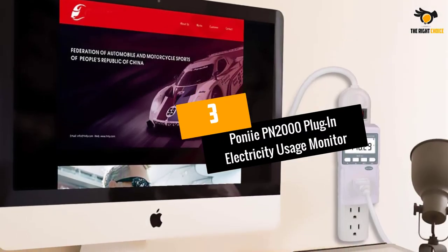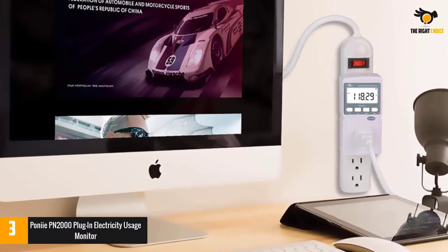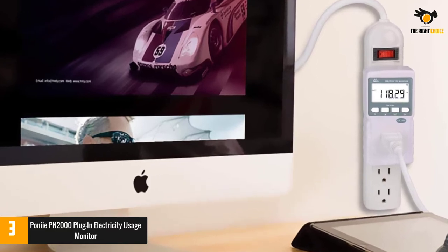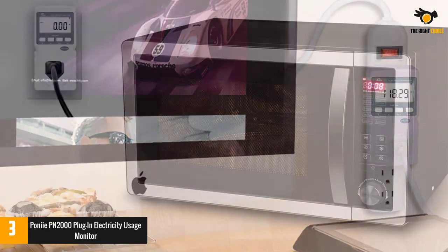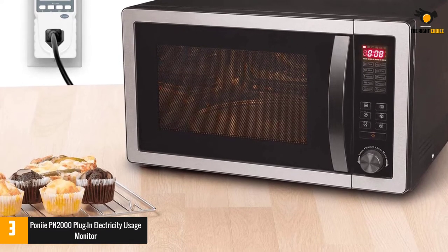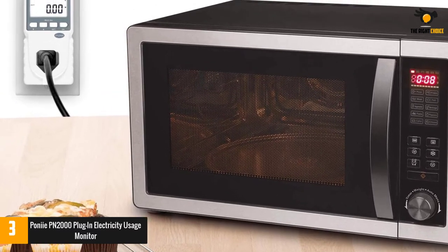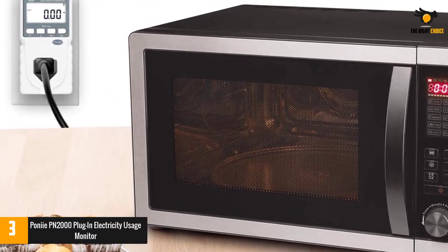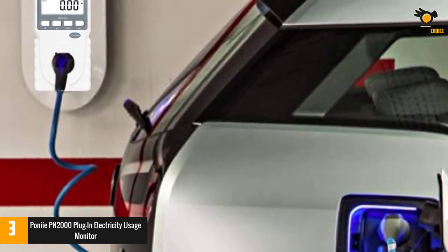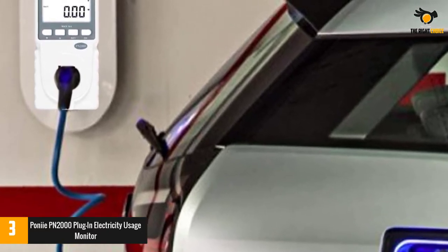At number 3: the PANI PN2000 Plug-In Electricity Usage Monitor. If you have a problem deciding which of your house appliances consumes the most power, here is a solution for you. The device is single-use only, but it has a variety of reliable perks. Not only can it show which appliance is the most power-hungry, but it also works as a power surge blocker. The overall amp capacity amounts to 16 units, which is impressive for an appliance of this size. It can take 1800 watts, so it can be used for both a small-sized microwave and a large fridge.